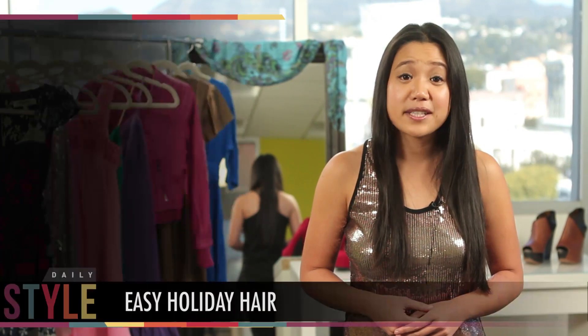Hi everyone, I'm Jackie Fung and you're watching Daily Style. What do celebs such as Mila Kunis, Jessica Biel, and Taylor Swift have this holiday season that we can have too? Super easy holiday hairstyles.